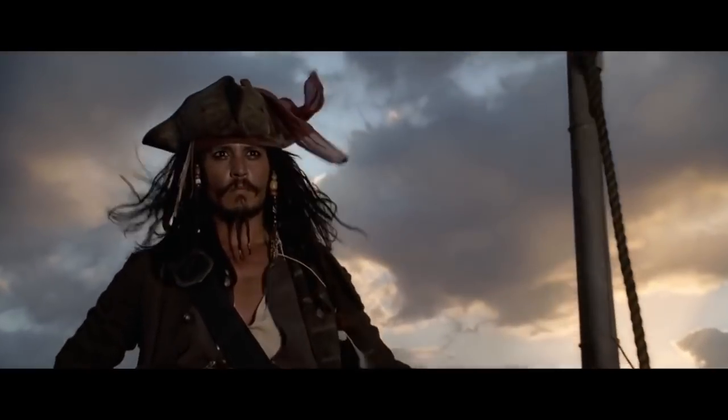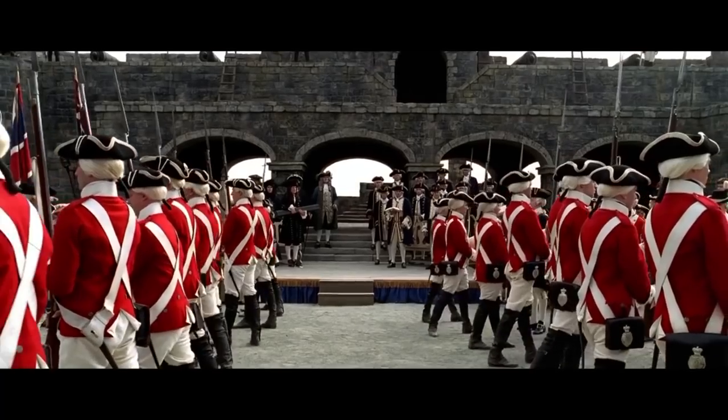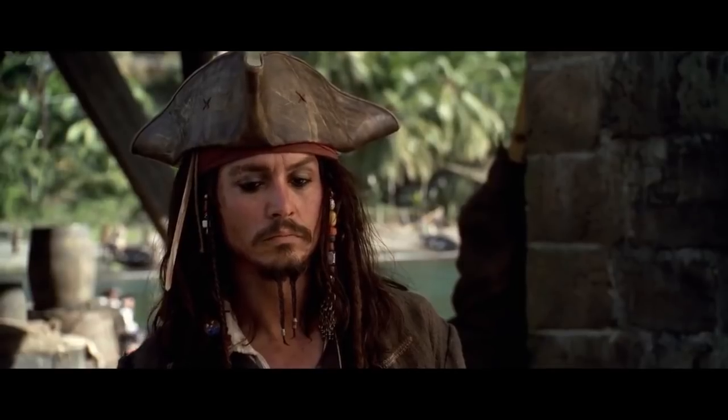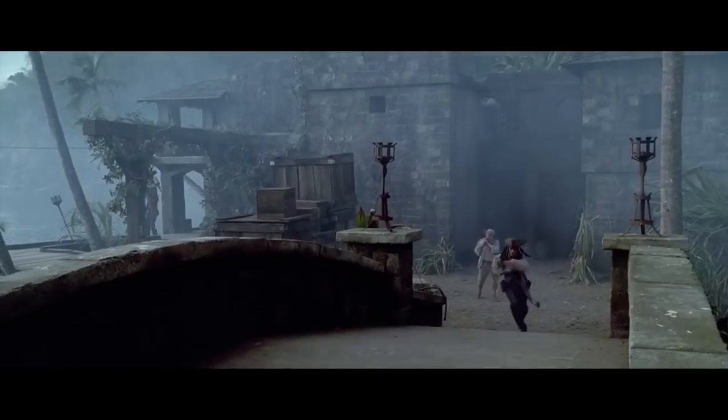Number 2: Pirates of the Caribbean. Dated loosely around 1720, the Navy soldiers in Pirates of the Caribbean can be seen wearing red coats. The problem is the Royal Navy has almost consistently worn navy — hence the name Navy. They didn't start wearing red until a lot later on.